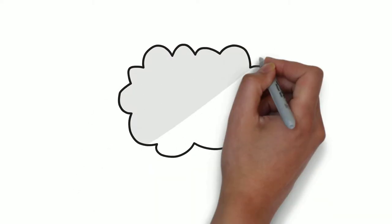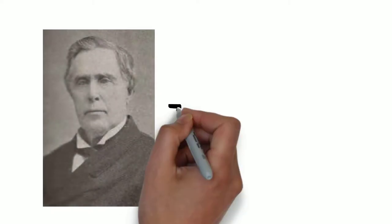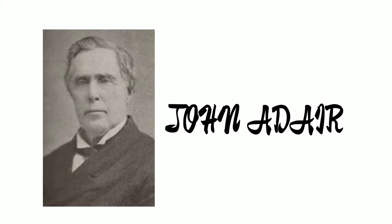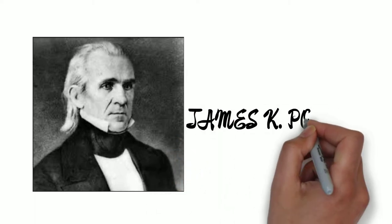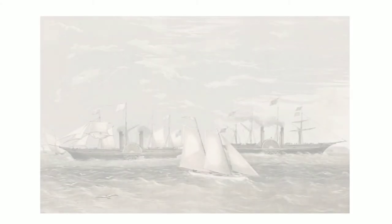So who built the 1849 and 1852 Customs House in Astoria? General John Adair oversaw the construction. He was appointed as Collector of Customs for the District of Oregon and Inspector of Revenue for the Port of Astoria by President James K. Polk in August of 1848. In December of 1848, John, his wife Marianne, and six of their children left New Orleans on a steamship heading to the west coast via the Isthmus of Panama.